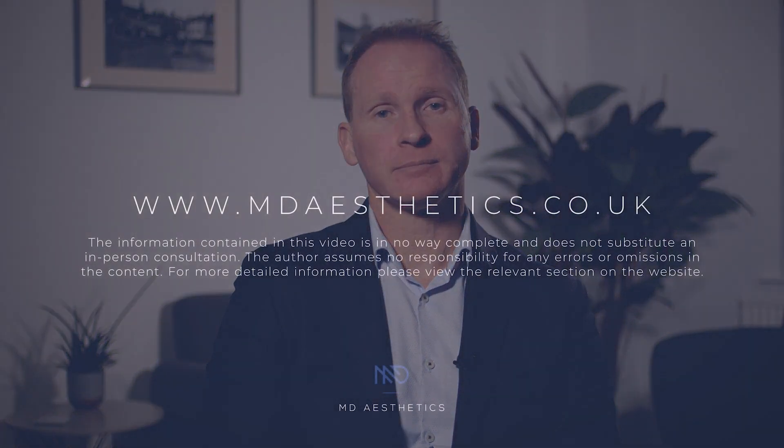More information about this topic can be found on my website, along with details of how to book in for a consultation, and I look forward to meeting you in clinic. I'll see you in the next one.